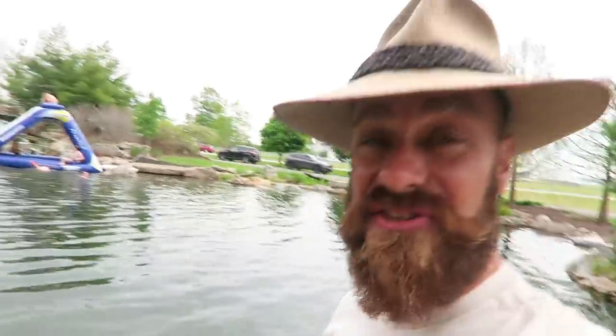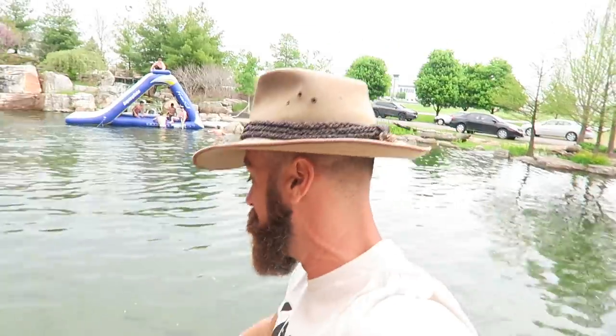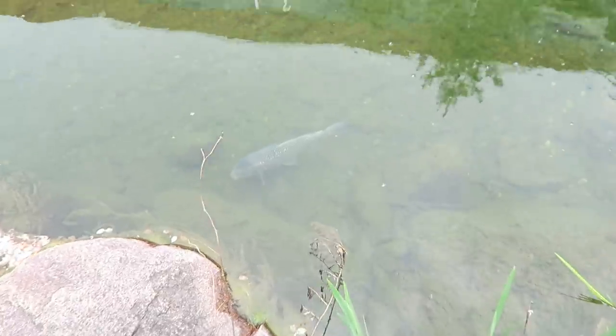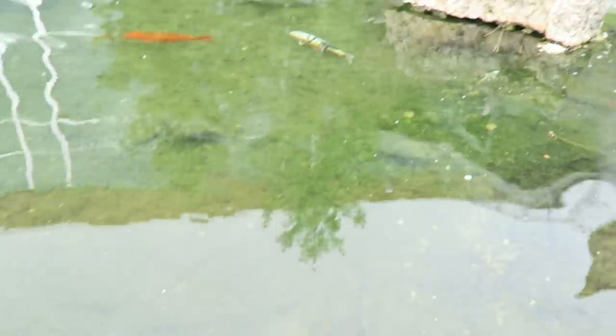The guys out there are out of their minds because it's only the beginning of May and that water is cold — you won't find me in there. But it's a gorgeous pond, a beautiful water feature, and an amazing place. It really shows you what's possible when you put your mind to something. Hats off to Greg — he followed his passion and worked his butt off to create this place. It is just spectacular.